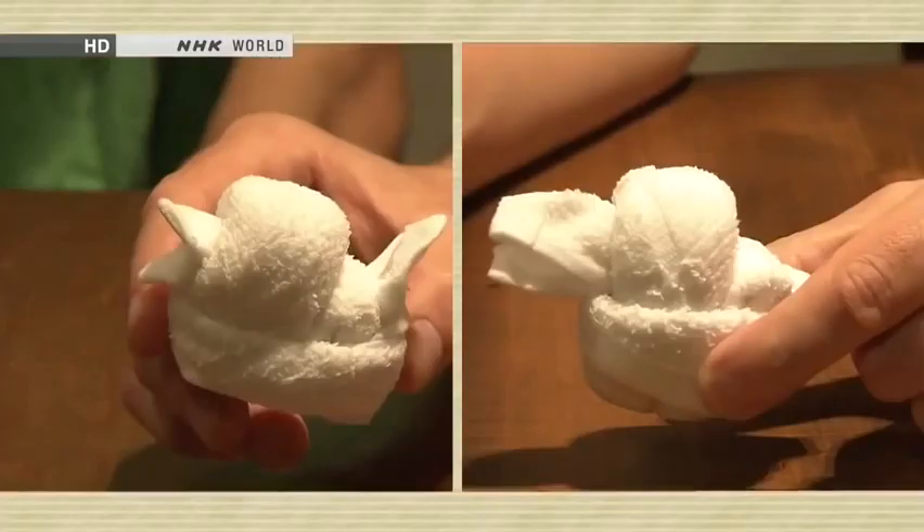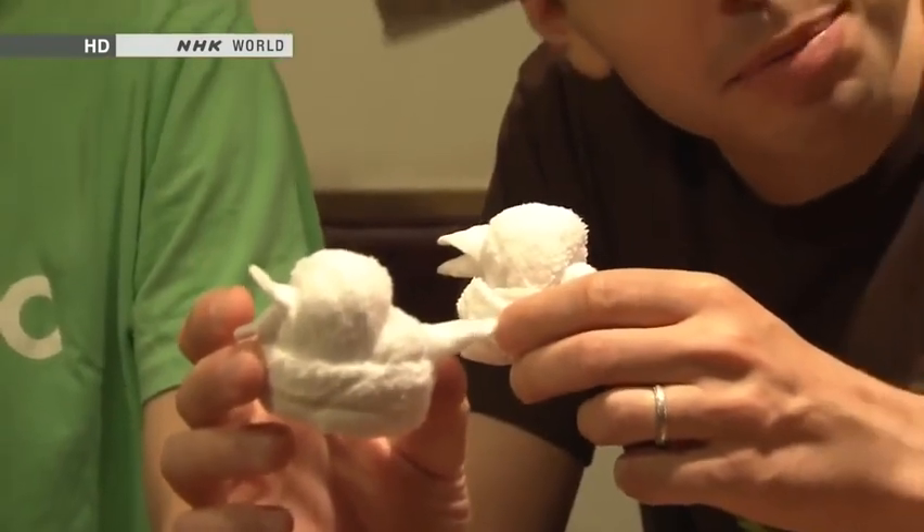Mine looks more like a duck. Oh, the beak is a bit too long. Well, of course — you're the master, so it's only natural. Yours looks better. But it's cute. It's fun for people of all ages, from children to office workers. It's not all that hard to practice. So next time you come to an izakaya, pick up your towel and give it a try yourself.